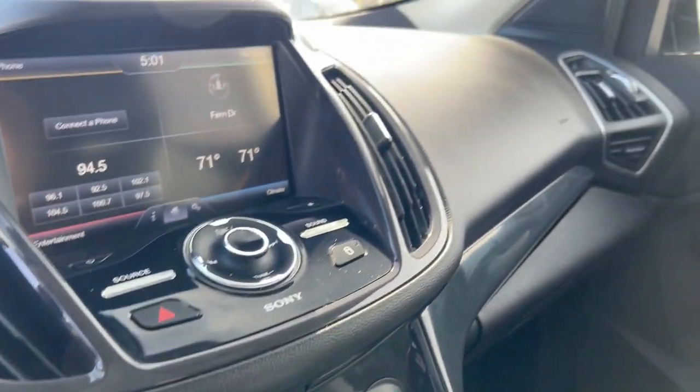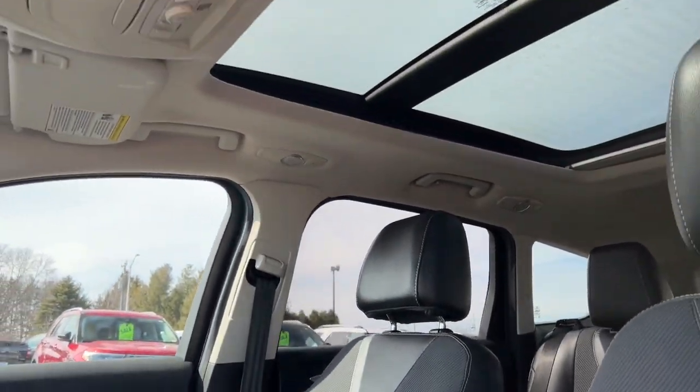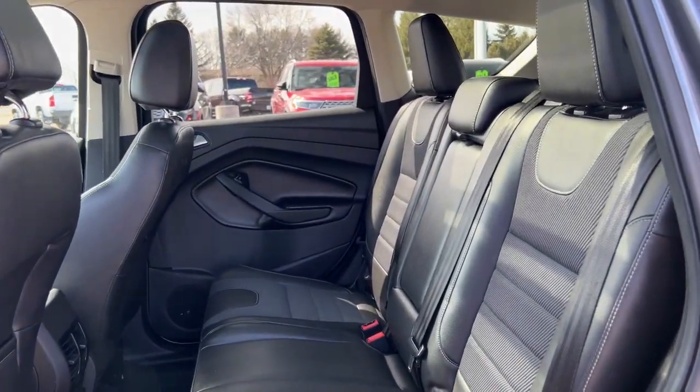Panoramic roof, keyless entry, hands-free liftgate, fog lamps, remote engine start, 4x4, electronic stability control, seat memory, trip computer, power windows.